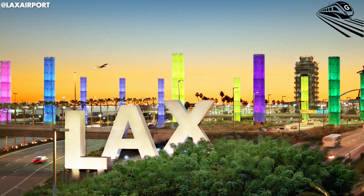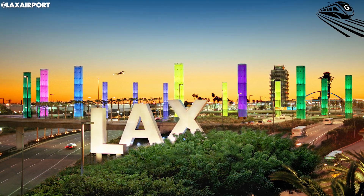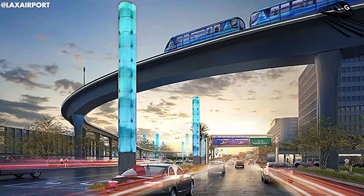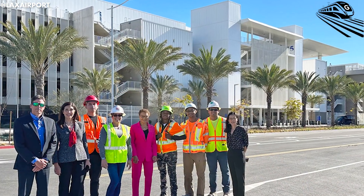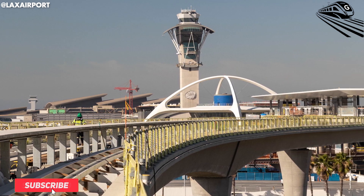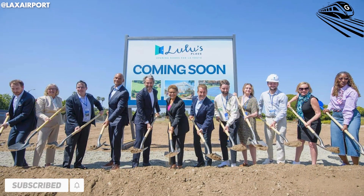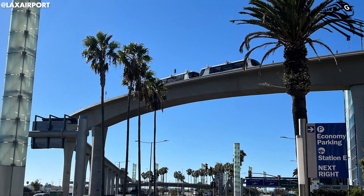Even though a lot of people aren't thrilled about the SkyTrain's price tag — and honestly, who can blame them? The project kicked off in 2019, but now it's not expected to open until January 2026. That's a pretty long delay. It was supposed to be done by 2023, but there's been a lot of mess along the way: legal issues, contractor disputes, and hefty payouts just to keep things moving.